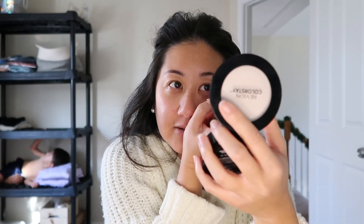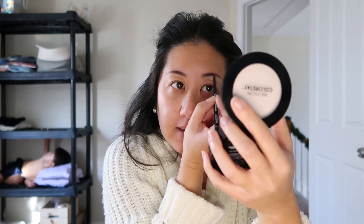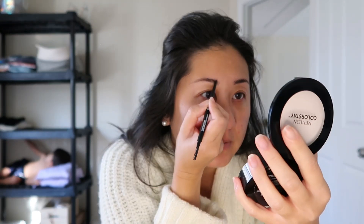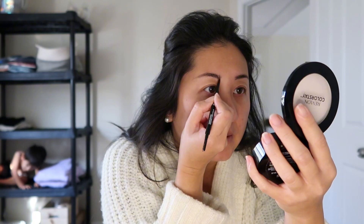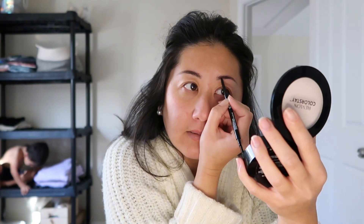My son is actually right there — I told y'all I was a busy mom! My least favorite thing to do is my eyebrows, so I go very basic with them. I do a soft arch and that's pretty much it. I'm just going to fill these in really quickly and then brush it out.